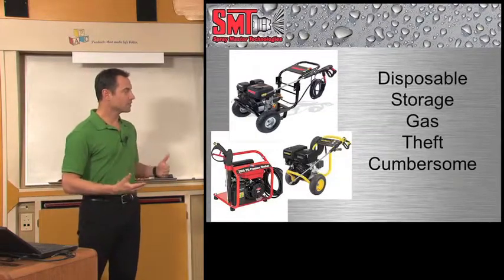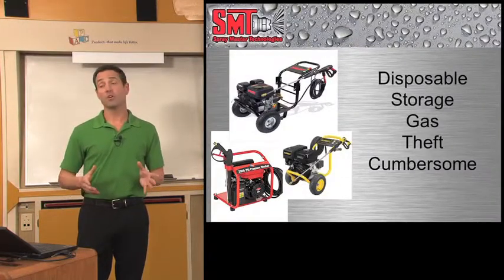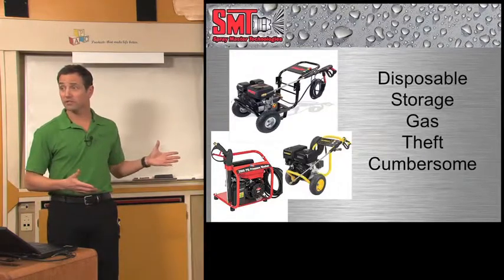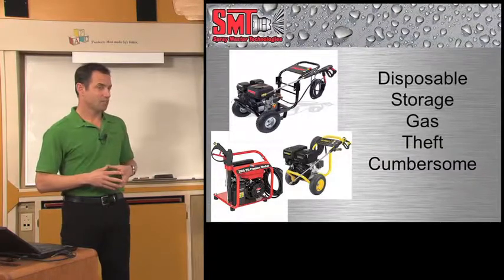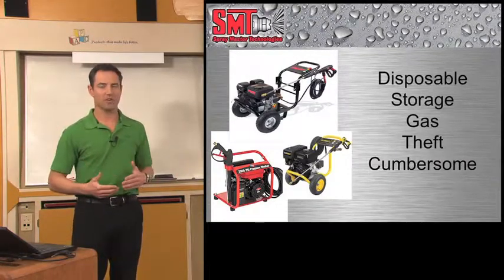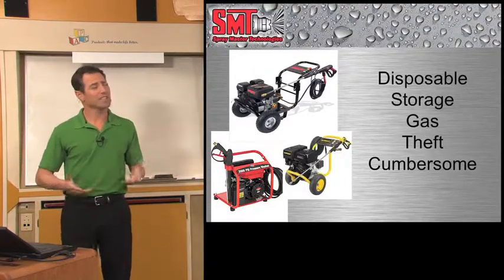Portable units — Home Depot items — I call these disposables. They're made for home use, not to be used day in, day out. When they break after three months, there's no service after the sale, so you throw them away. Storage is a problem — you have to find a place to keep it and store the gas. Theft is an issue; they are on wheels and will get taken. But most importantly, they are cumbersome — it's an easy 15-minute process just to start cleaning: get the unit, bring it to where you're cleaning, hook it up to water, electricity or fill it with gas, and spread out the chemicals.